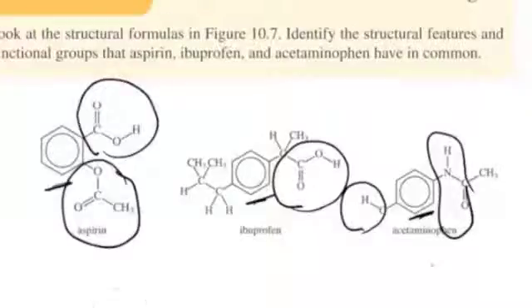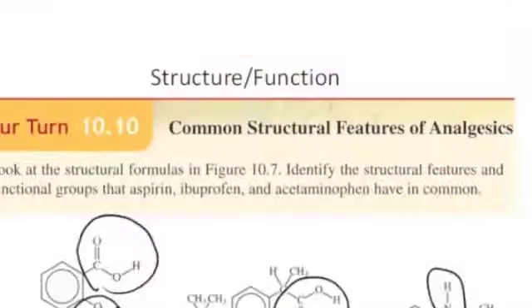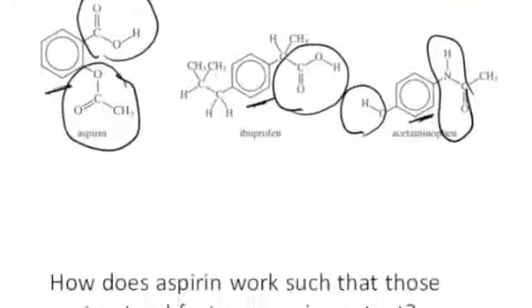To understand why these three drugs have slightly different physiological effects, let's take a closer look and uncover how aspirin works. So how does aspirin itself work?